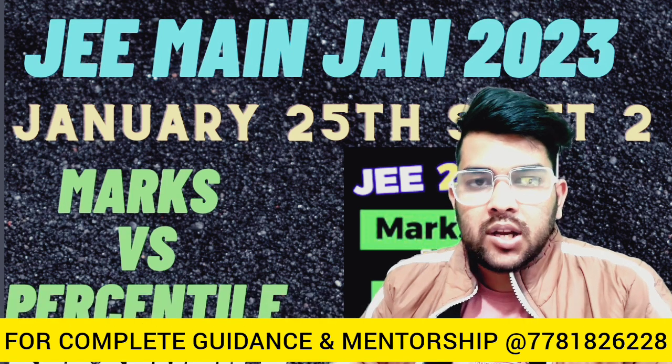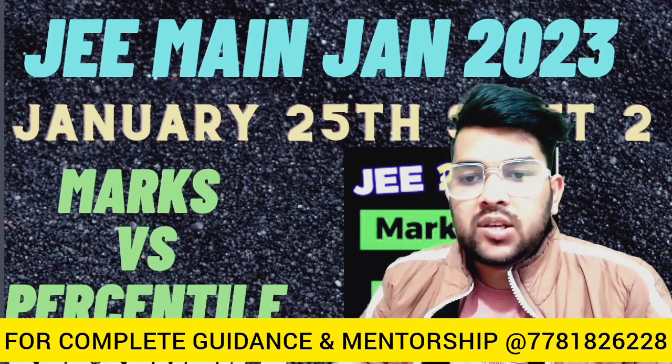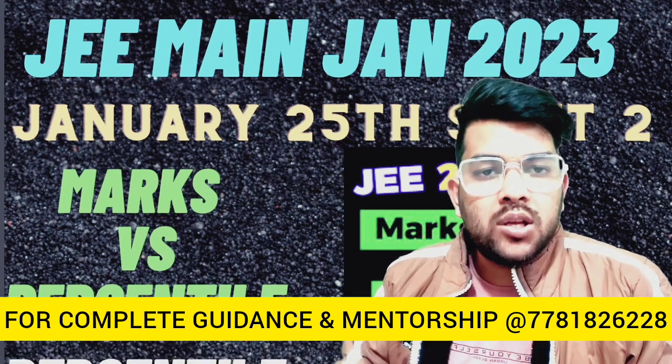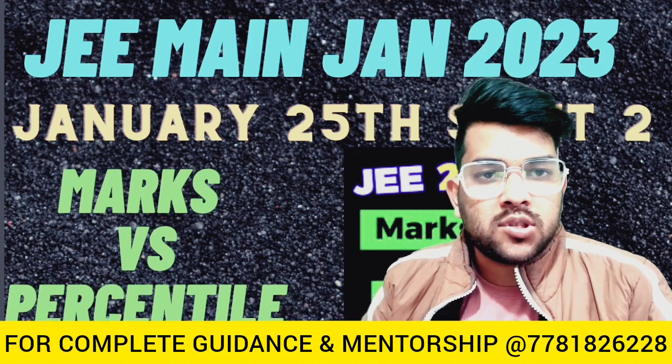Hello, my friend, this is Amit and you are watching my channel. In this video, I will provide you the 25th January Shift 2 marks versus percentile, and also the minimum marks to be eligible for the advanced examination — that is the advanced cutoff category wise. Please try to watch the video till the last.